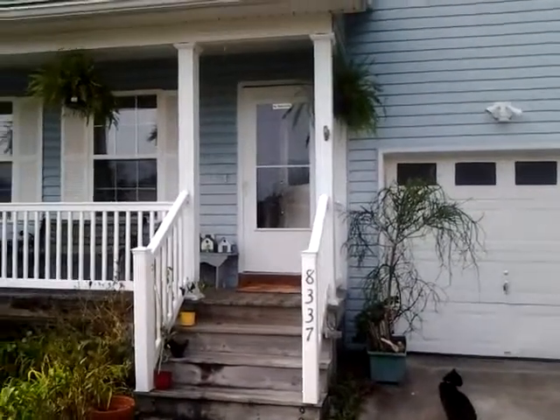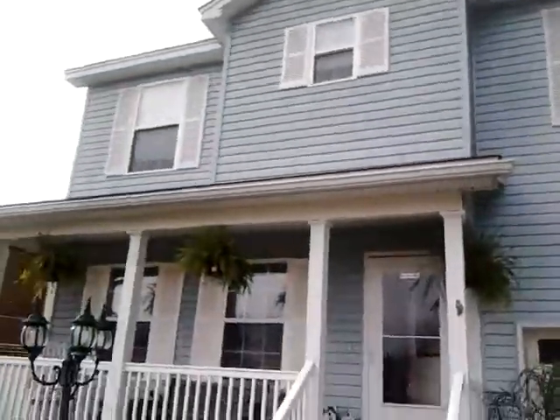Here I am at 8337 Rutledge. We have a two-story, newer construction house.